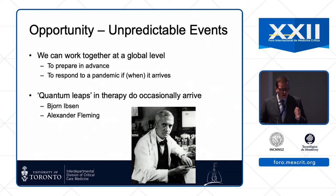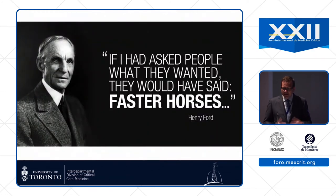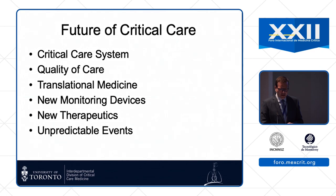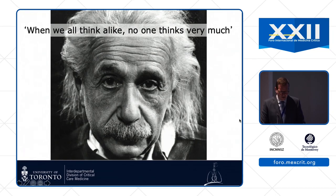We can work together at a global level — we've had partnerships between Canada and Mexico in studying H1N1, preparing in advance for pandemics. And we need to stay ready for quantum leaps, whether they're penicillin or positive pressure mechanical ventilation. Groups chaired by John Marshall are trying to foster this by bringing together trial groups from around the world. It's hard to predict the future — Henry Ford said if he'd asked people what they wanted, they would have said faster horses. Sometimes the more things change, the more they stay the same: a physician caring for plague patients and someone entering a SARS room are not so different. Thank you very much.